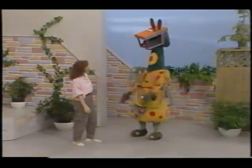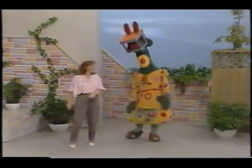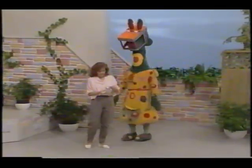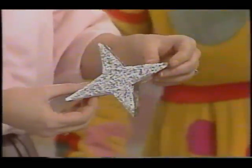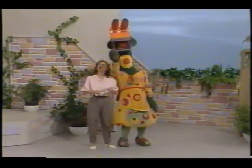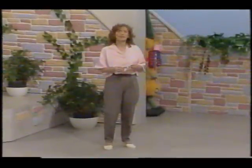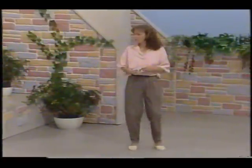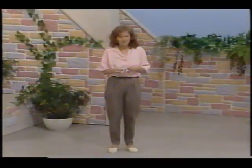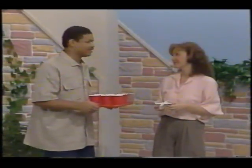Well, you certainly had quite a trip, didn't you, Polkaroo? Too bad you couldn't have brought me a souvenir. Polkaroo! Why, Polkaroo, what's this? Oh Polkaroo, it's beautiful — but where did you get it? But Polkaroo, you weren't really up there in... Polkaroo? Now where did he go? Well, not Polkaroo — always playing tricks. And I wonder where he got this star.